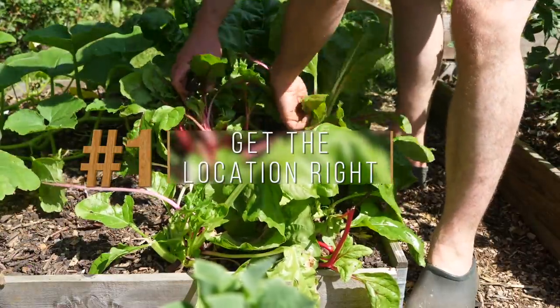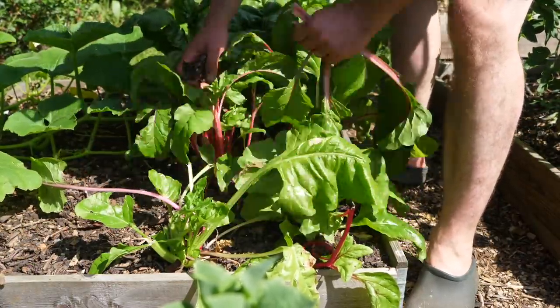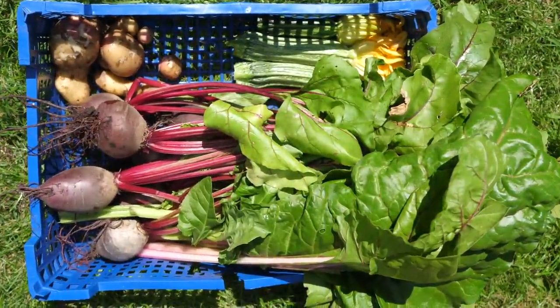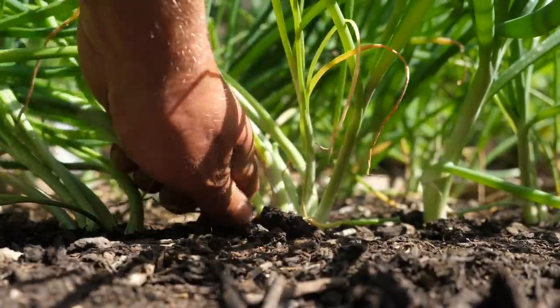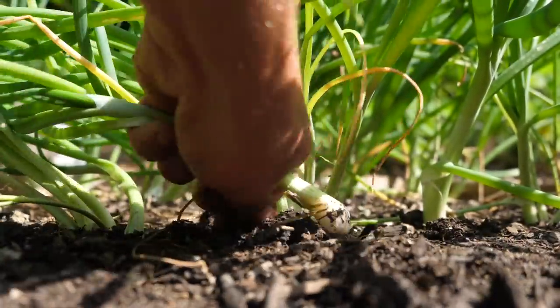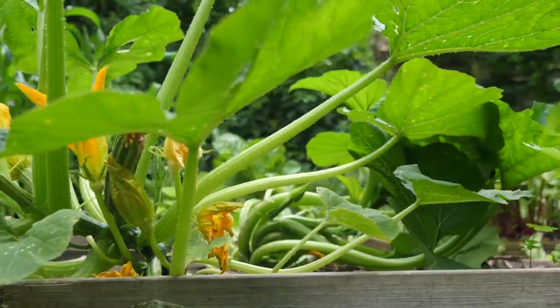If you want to get the most from the space you're growing your own delicious and nutritious veggies from, you'll first need to consider very carefully where you're going to grow them. The same principles apply no matter the size of the plot. The first thing to consider is light.